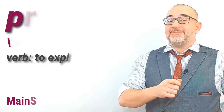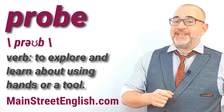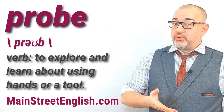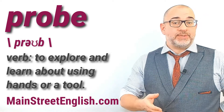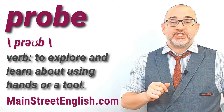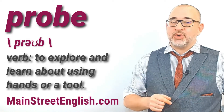Hello everyone, I'm Jason from mainstreetenglish.com, here with your word of the day video. In this video, let's talk about and use the verb 'probe'. Probe can be a noun and a verb with many meanings and uses. In this video, we're going to practice using probe as a verb with the definition: to explore and learn about using hands or a tool.